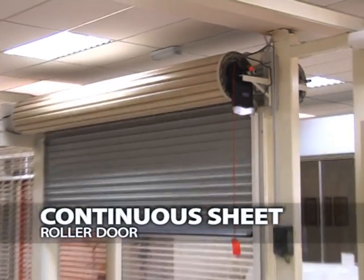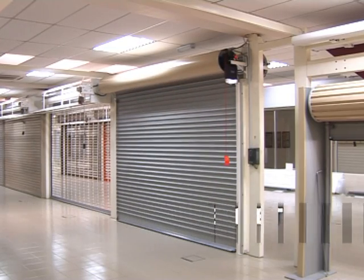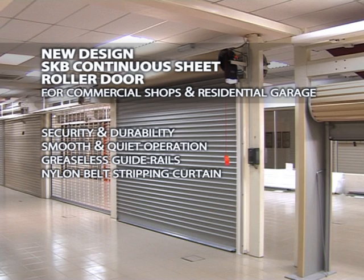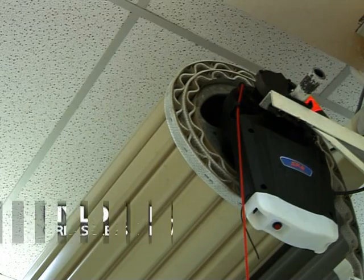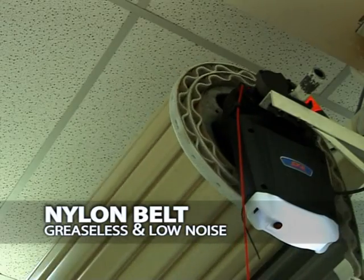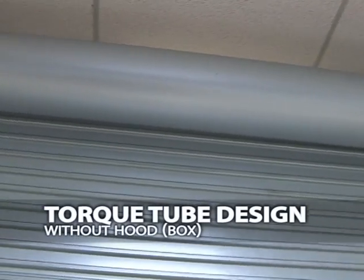Our current range includes our newest design, the continuous sheet roller door for commercial shops and residential garages. It offers security and durability, smooth and quiet operation, greaseless guide rails, nylon belt stripping curtain, boxless torque tube, 5-pin security cylinder lock, and heavy-duty 350mm diameter steel drum. It is easily upgradable. Nylon belt shutters have a low noise functionality without grease, running smoothly for an enhanced design.